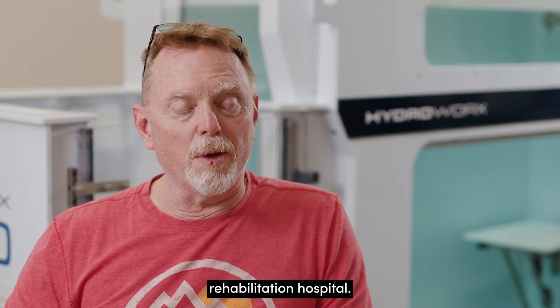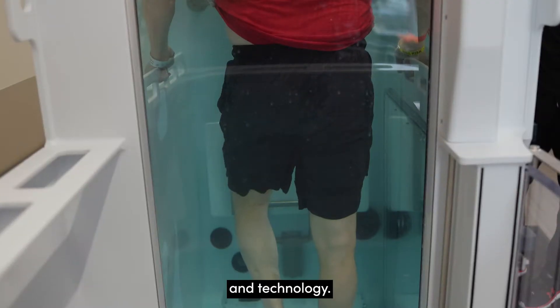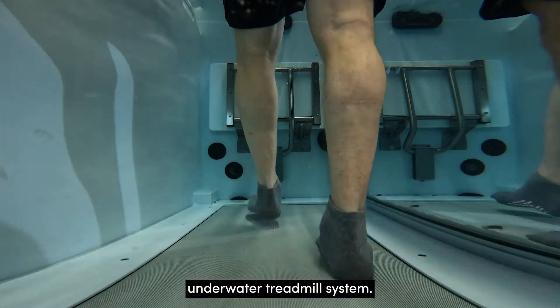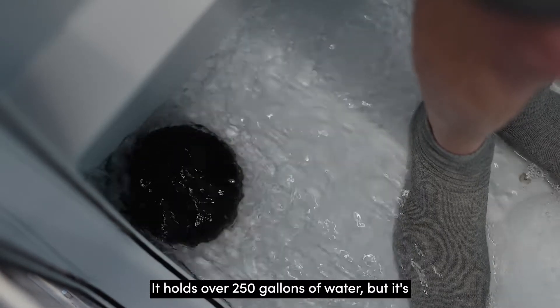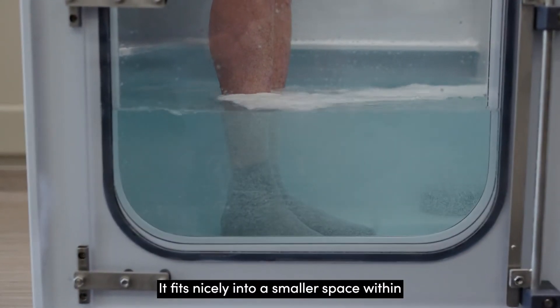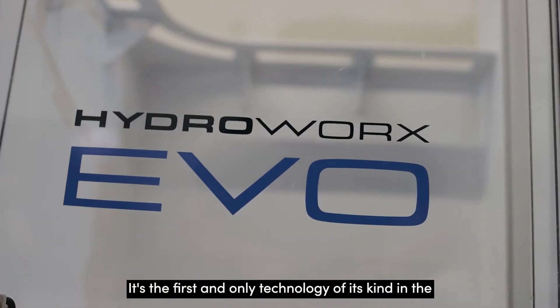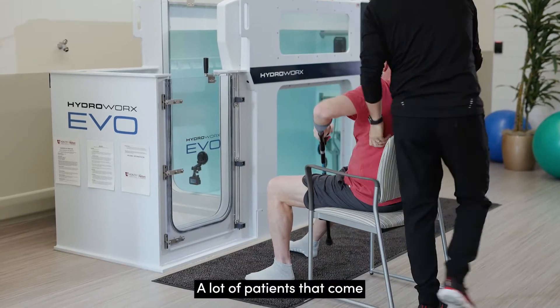The HydraWorks Evo is an amazing piece of equipment and technology. It's a very contained unit — an underwater treadmill system that holds over 250 gallons of water, but it's done very efficiently and eco-friendly. It fits nicely into a small space within our therapy gym. It's the first and only technology of its kind in the state of Utah for an inpatient rehab setting.